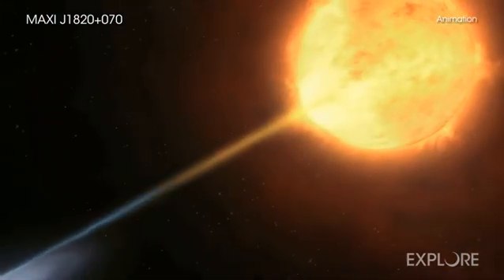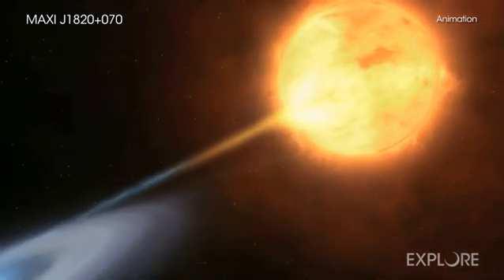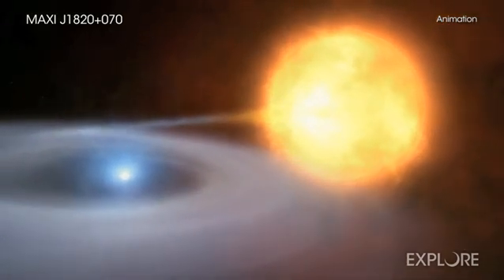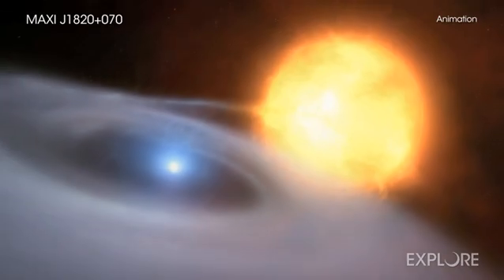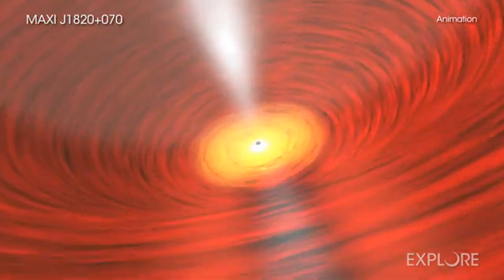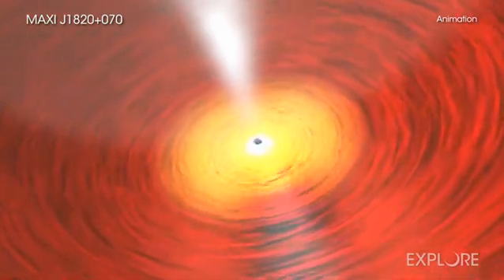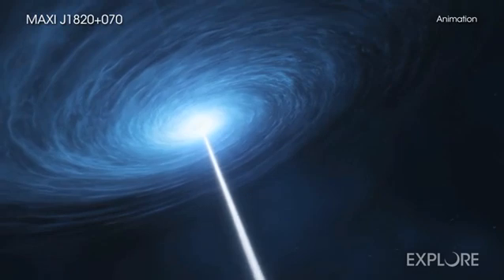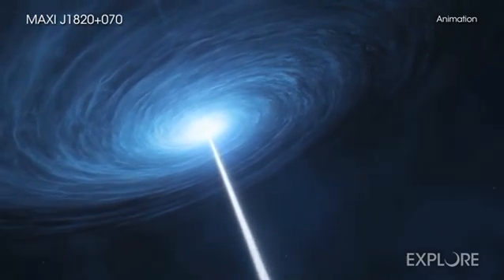The black hole's strong gravity pulls material away from the companion star into an X-ray-emitting disk surrounding the black hole. Some of the hot gas in the disk will cross what is called the event horizon, or the point of no return, and fall into the black hole. But some of it is also blasted away from the black hole in a pair of short beams of material, or jets.